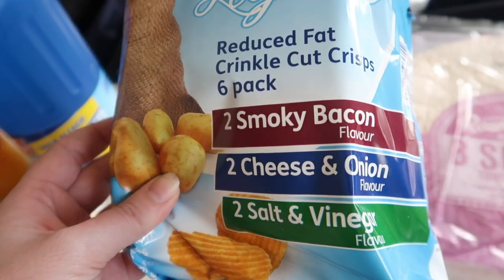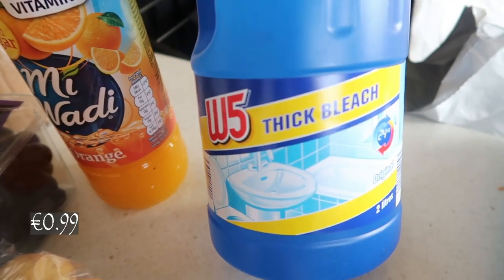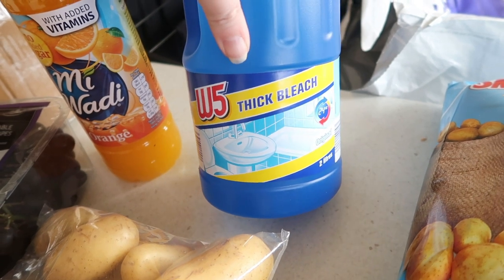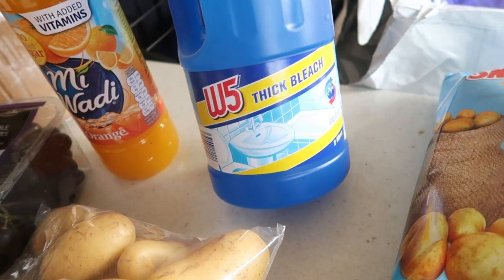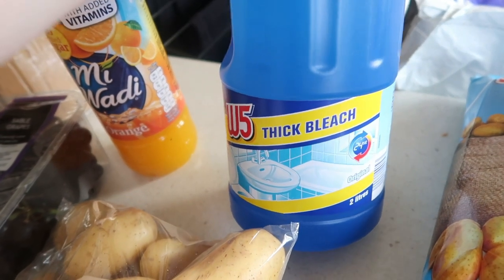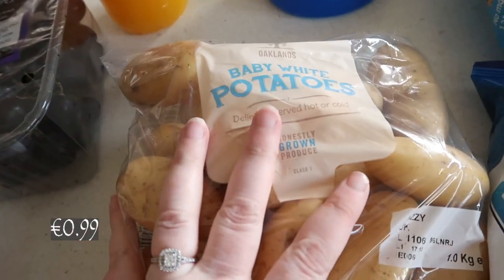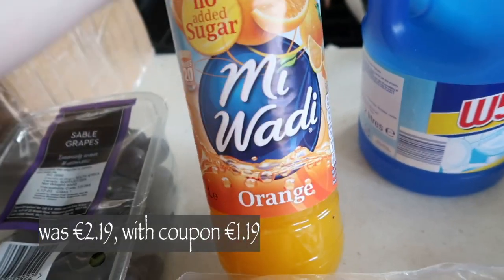We got reduce fat crinkle cut crisps — smoky bacon, cheese and onion, and salt and vinegar. We got a two-litre of bleach. I'm not a fan of bleach but our shower in the en suite has a horrible smell coming from the drain, so every day or every second day I pour bleach down it. It smells like a swimming pool but it's better than the smell of sewerage. And we have a bag of baby potatoes — again on the Lidl plus app this was 50% off.